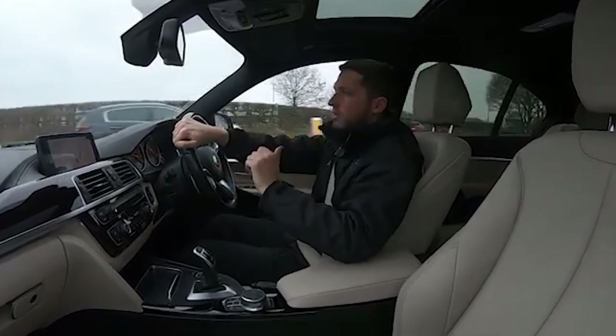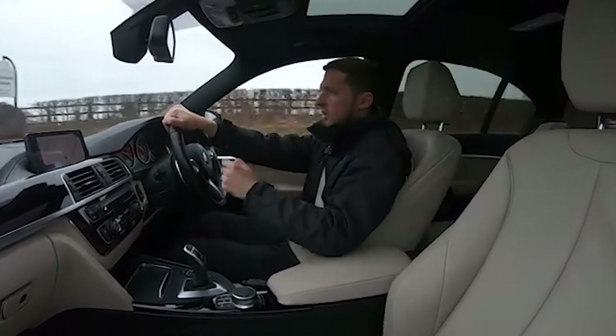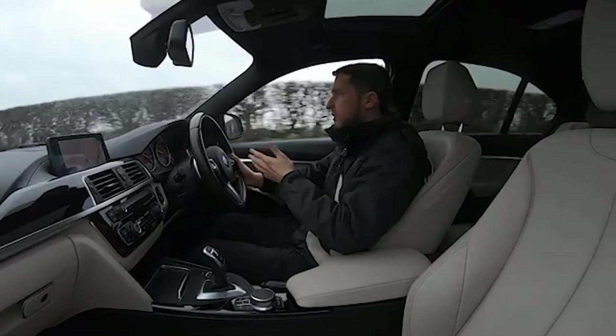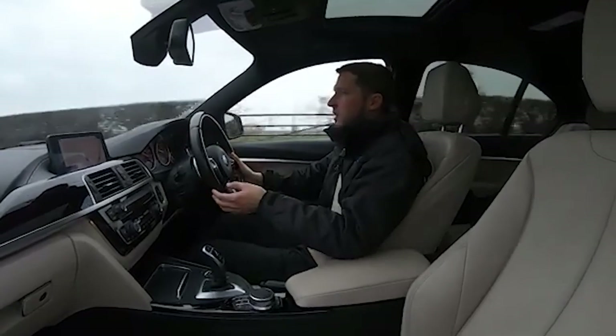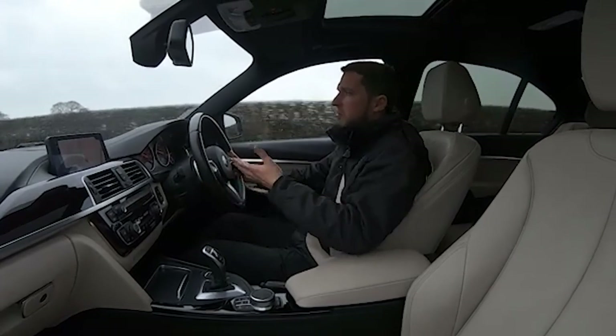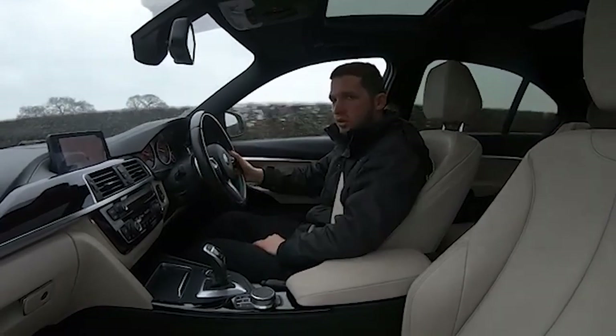When you are driving you have got the genuine M Performance exhaust on this as well, so it sounds fantastic but it's not too loud. You've got the perfect combination of power and economy so you can easily do those long distance journeys and still get out feeling fresh without going through loads of fuel either.